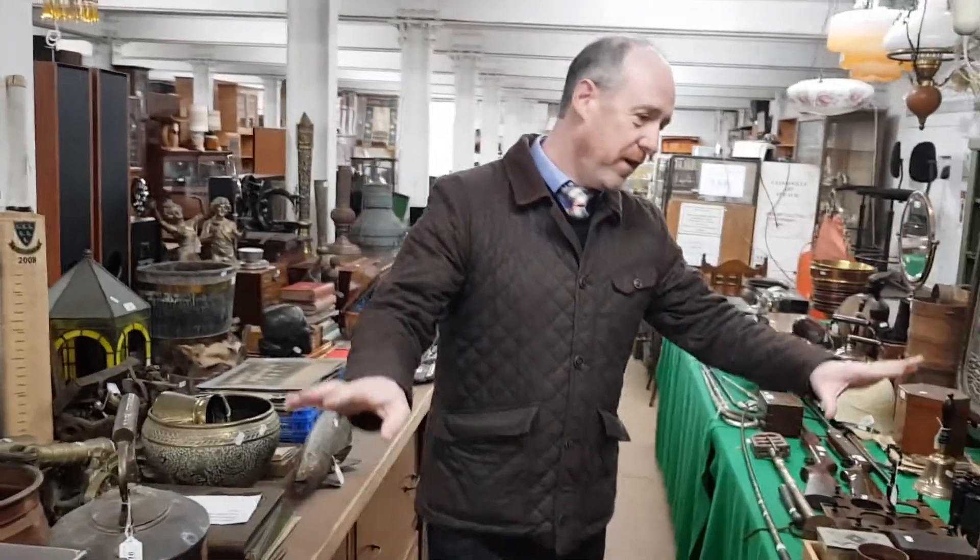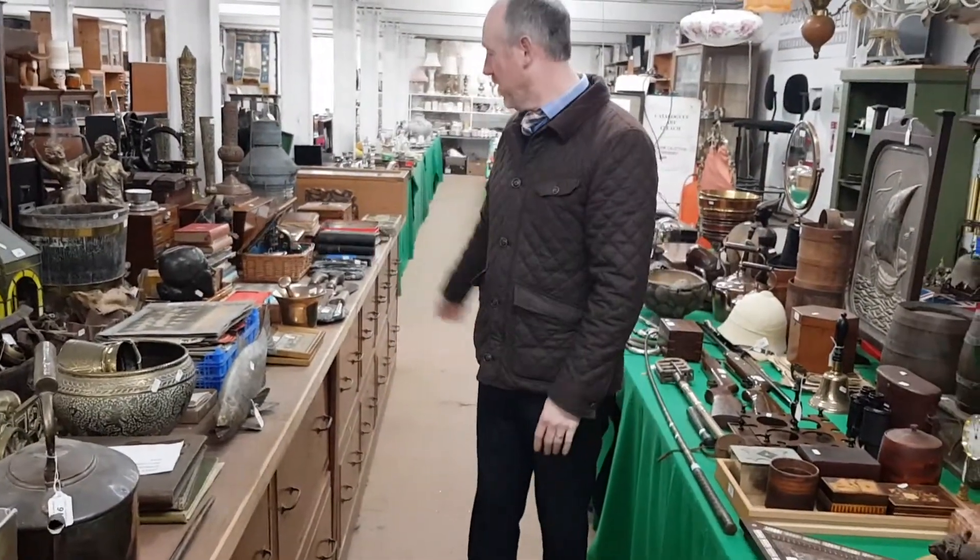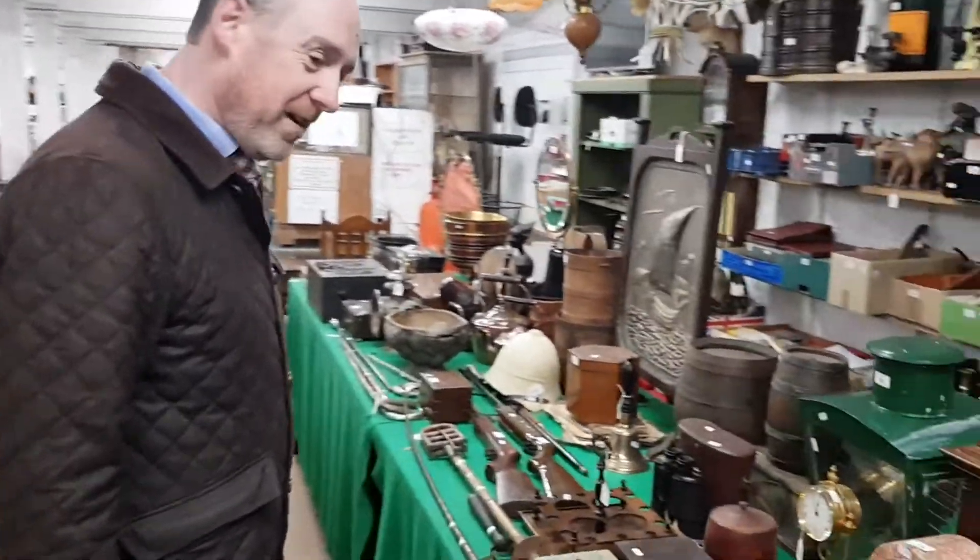Hello, this is a preview of our 7th of February granary sale, which is next Wednesday on the website now. There are about 1500 lots in next Wednesday's sale, so lots to look through as usual — it's absolutely crammed. We'll have a quick walk around together and I'll show you some of the things as we walk around. As you can see, the tables here are, as usual, absolutely full of interesting things.